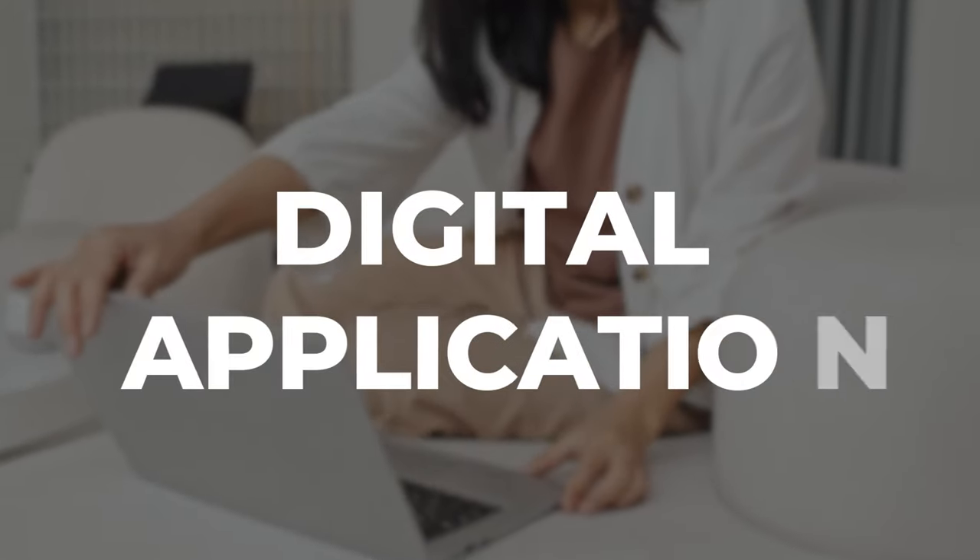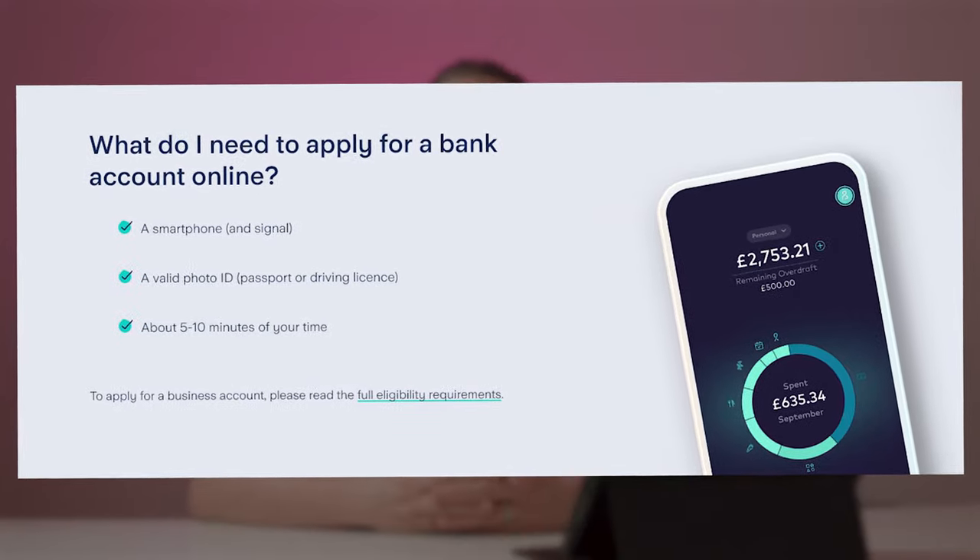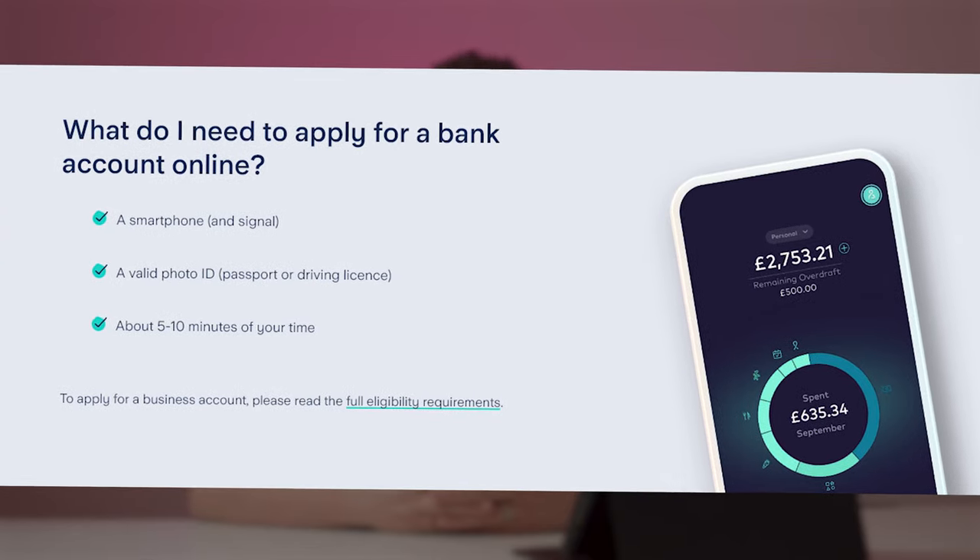Opening an account. Starling has a 100% online system for opening an account — you don't need to go anywhere or send anything off. The application is quick and easy. ID checks are done by recording a little video of yourself saying a passphrase during the application. You can do it all from the app on your phone.